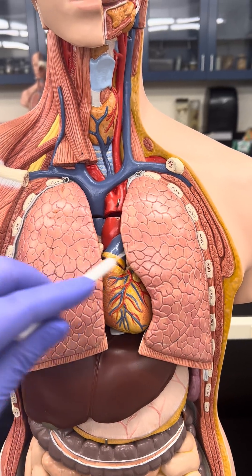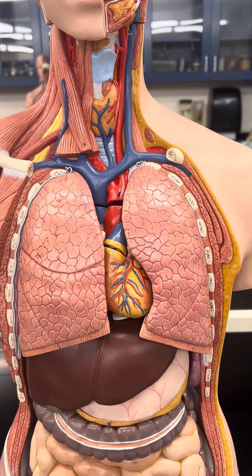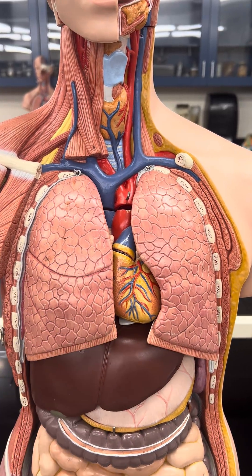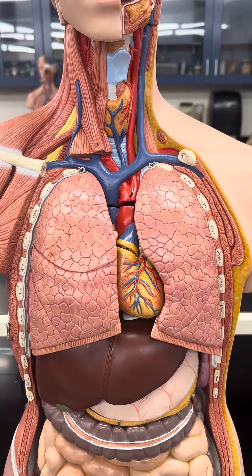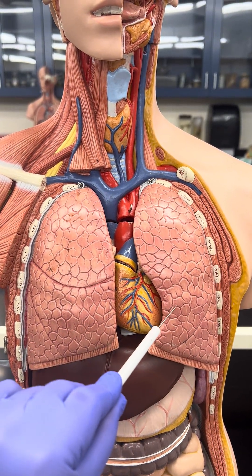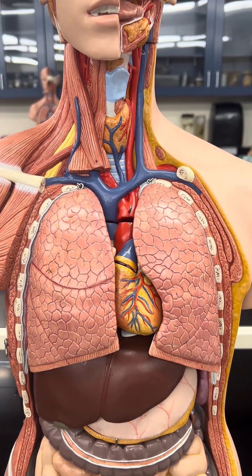There are two lungs in the human body — the right one and the left one. The right lung is divided up into three lobes, and the left one is divided up into two lobes.